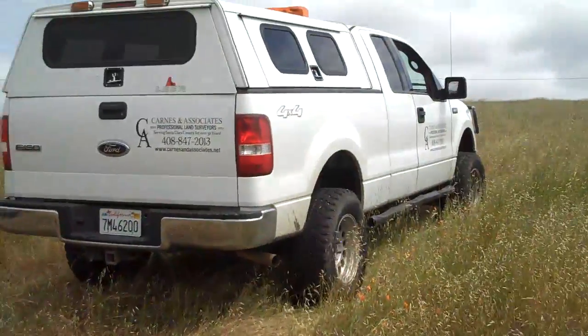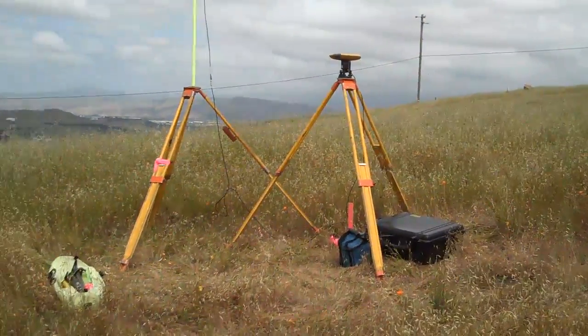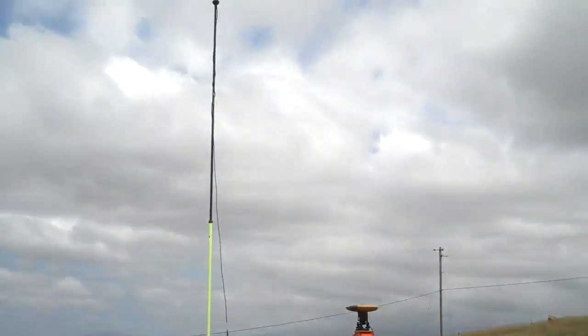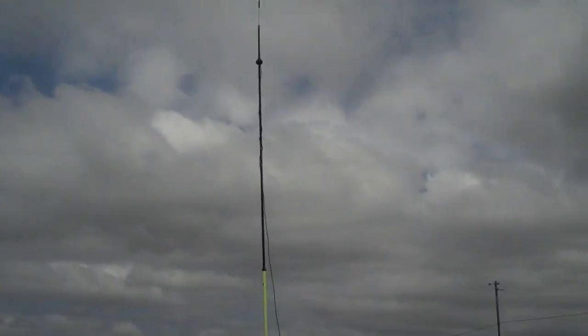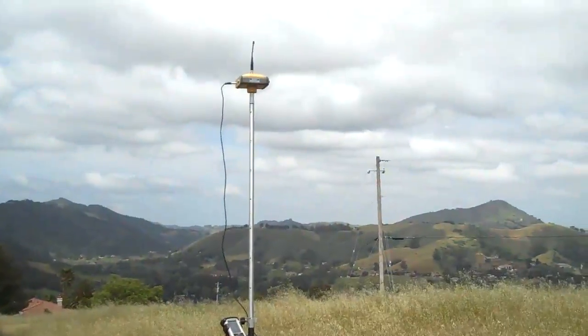Here's our setup and how it works, a little bit of an overview. All I need really is my vehicle. Over on the right is the GPS base. Over on the left is our antenna — it's a really tall antenna. And then over here is our roving unit, also known as the rover.